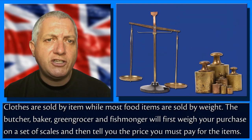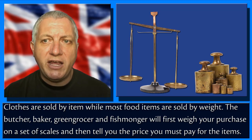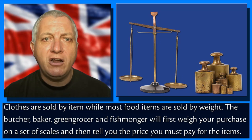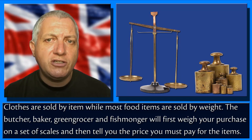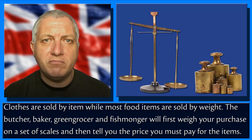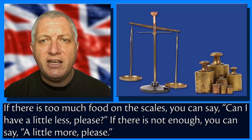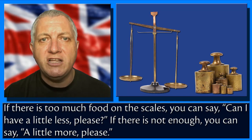Clothes are sold by item while most food items are sold by weight. The butcher, baker, greengrocer and fishmonger will first weigh your purchase on a set of scales and then tell you the price you must pay. If there is too much food on the scales, you can say: 'Can I have a little less please?' If there is not enough, you can say: 'A little more please.'